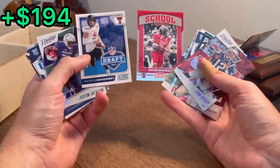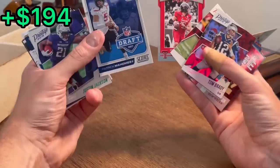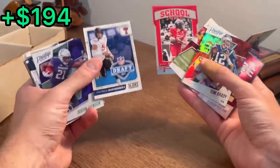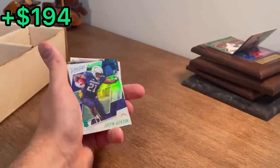Oh, that is insane. And that's exactly why I love purchasing random lots — sometimes you come across absolutely massive hits like this. That is awesome. Let's go. That was huge. That made my day.